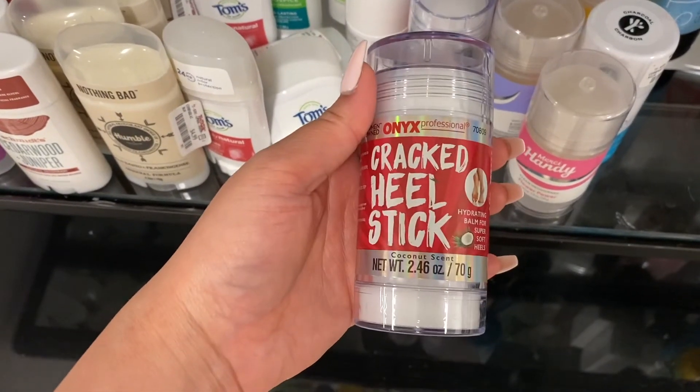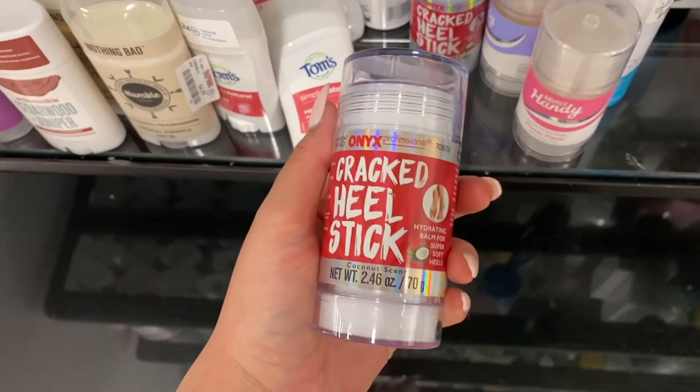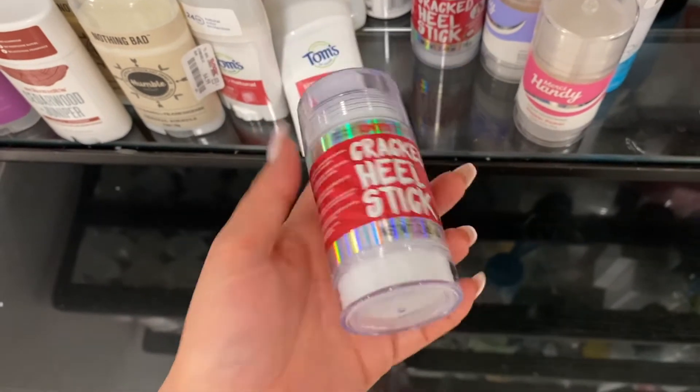The next product I came across was the Onyx cracked heel stick at about $6 at TJ Maxx, compared to $13 on Amazon. What was really interesting is that you can use this stick without a sock and it still stays on your feet. I've been looking for a way to moisturize my heels during the day without wearing socks, so I was very intrigued.